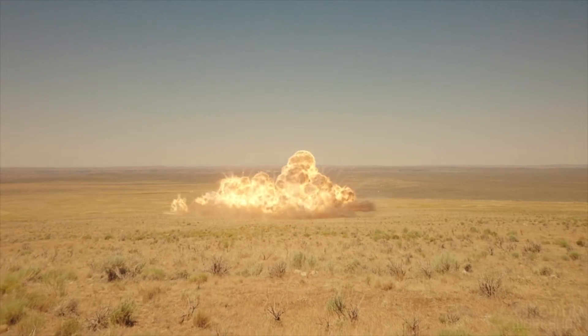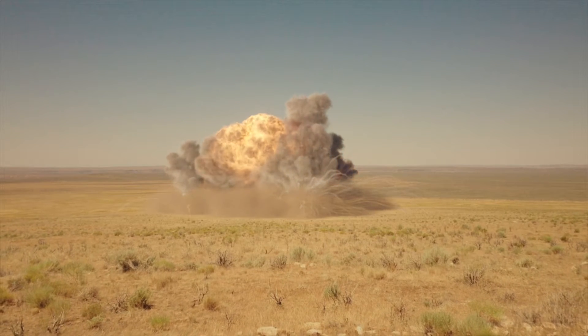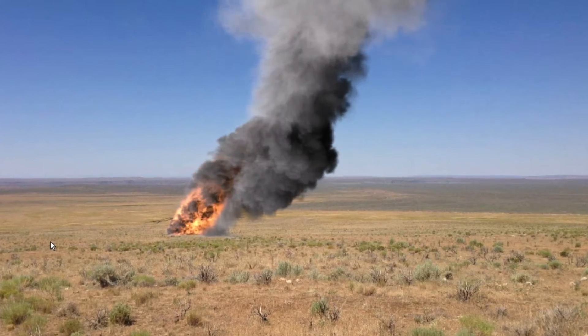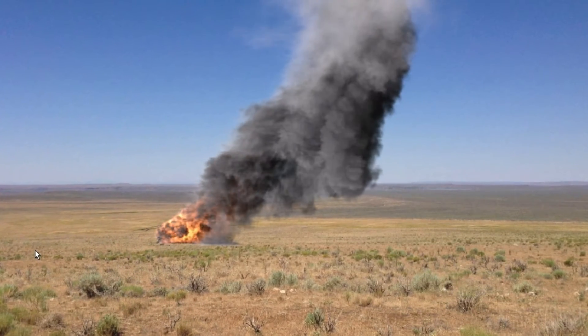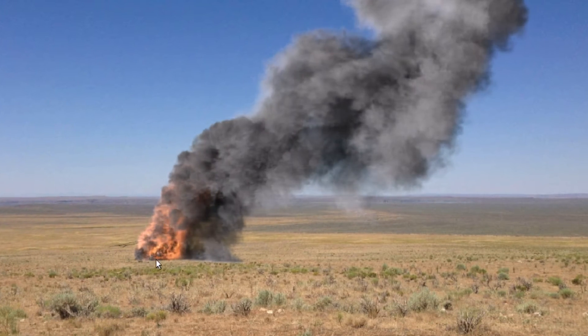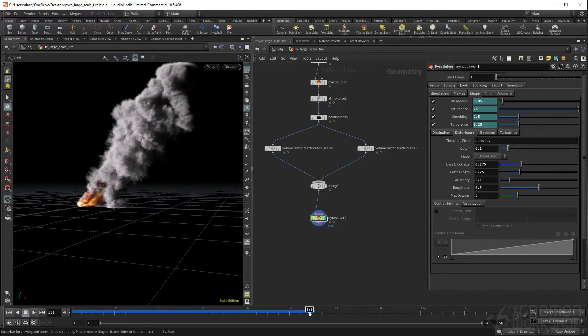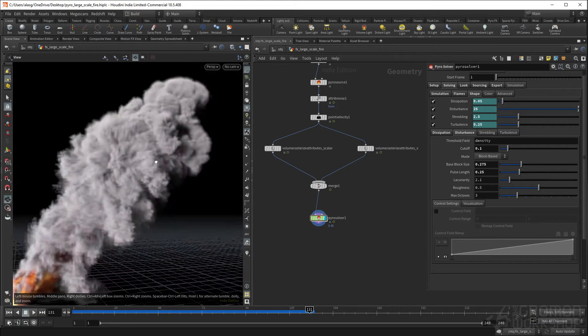Hello and welcome to PyroFX in Houdini Volume 2. My name is Alasgar Hasanov and I'll be your instructor in creating large-scale pyroclastic plumes and explosion effects. In this workshop, we'll build up on the techniques we learned from PyroFX Volume 1 and expand our knowledge in more practical ways.